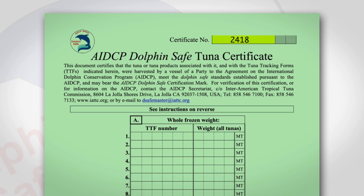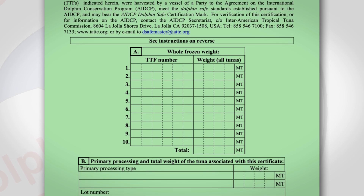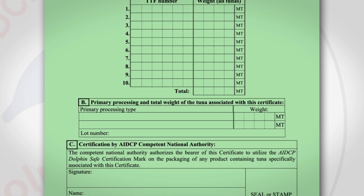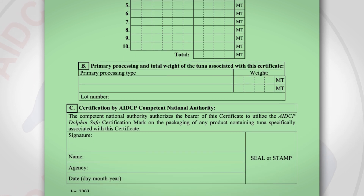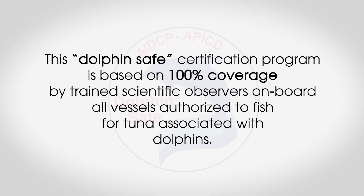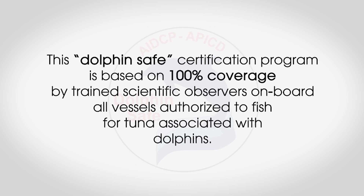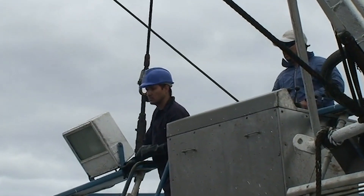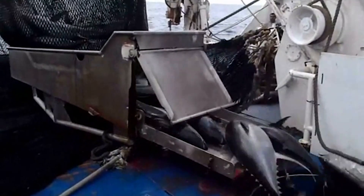One of the fundamental tools of the AIDCP is a rigorous catch monitoring scheme which ensures compliance with the agreed rules and procedures. The AIDCP Tuna Tracking Program allows processors and consumers to verify that tuna was caught without killing or seriously injuring dolphins and can thus be certified as AIDCP Dolphin Safe Tuna. This Dolphin Safe certification program is based on 100% coverage by trained scientific observers on board all vessels authorized to fish for tuna associated with dolphins. The observers monitor and report on every set and confirm that all procedures are followed and that Dolphin Safe Tuna is kept separate from any non-Dolphin Safe Tuna that may be loaded on board the vessel.